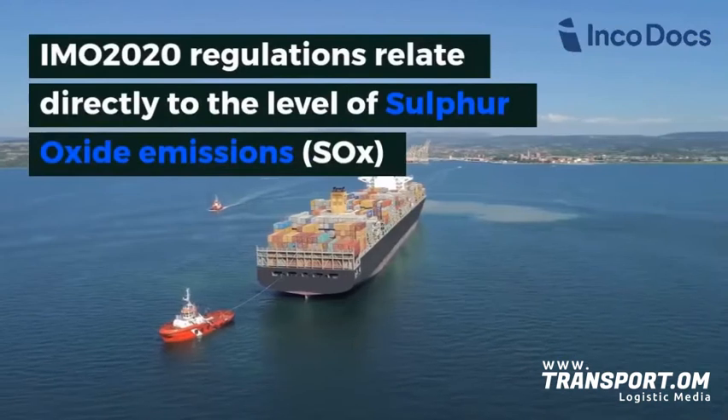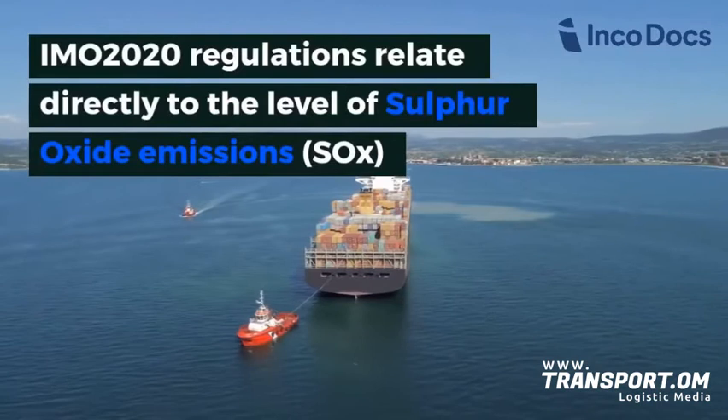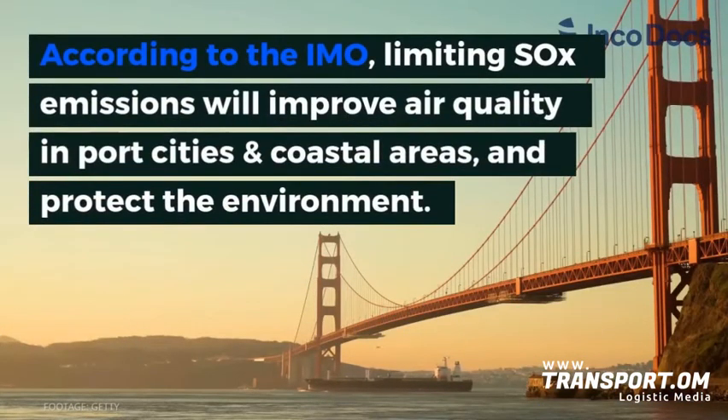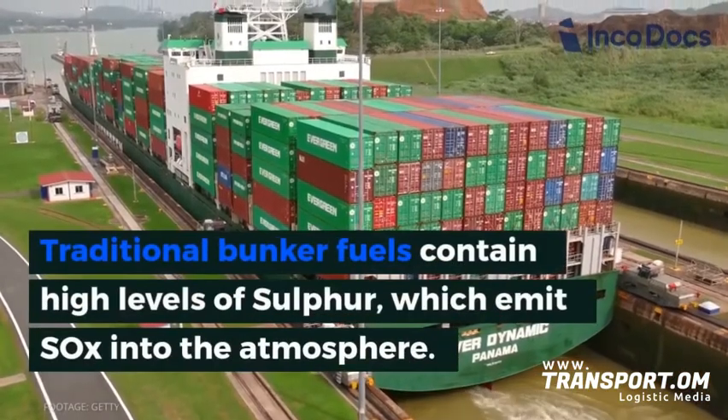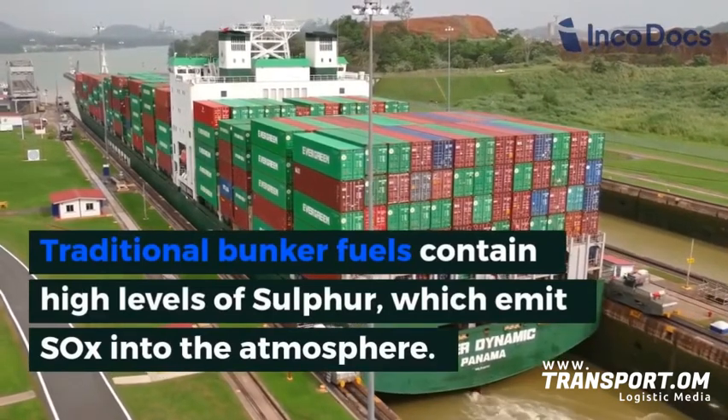IMO 2020 regulations relate directly to the level of sulfur oxide emissions. According to the IMO, limiting sulfur oxide emissions improves air quality in port cities and coastal areas, and protects the environment. Traditional bunker fuel contains high levels of sulfur, which emits sulfur oxide into the atmosphere.